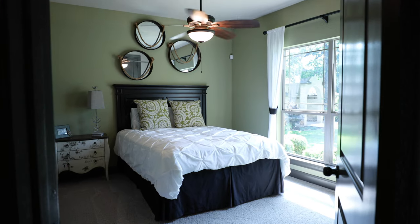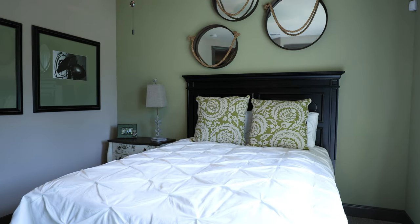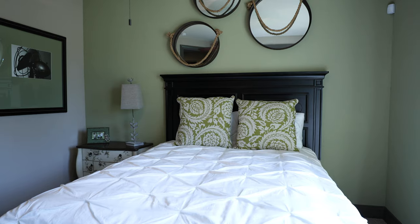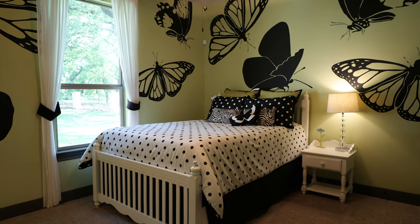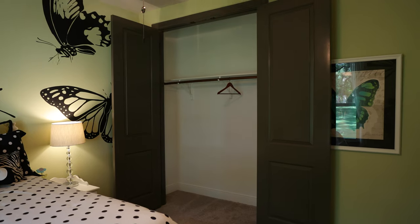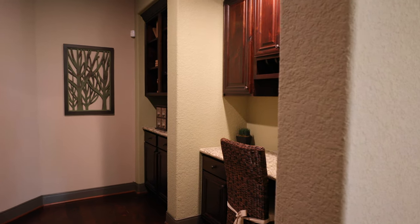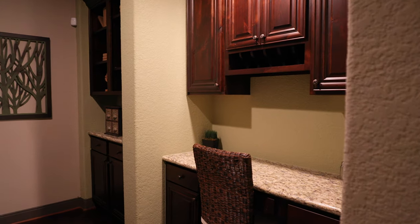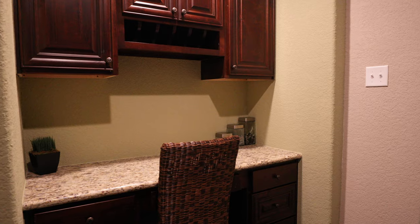Because of the split floor plan of the Breckenridge model, the spare bedrooms have their own space completely separated from the master suite, which is really nice when you're raising kids or when you have guests — they have their own private area. What's really neat about the spare bedroom space is it has a neat vestibule with a beautiful desk area for reading, doing homework, or just sitting and enjoying the space.